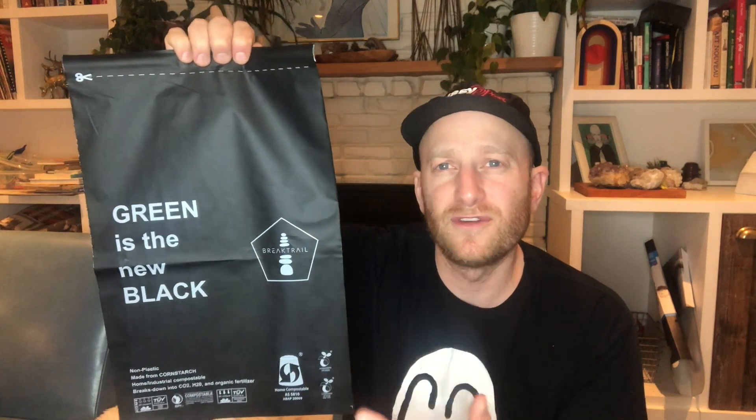This thing you can compost in your home compost. You can literally put this in your garden. It says it breaks down in 90 days. Super good for the planet.